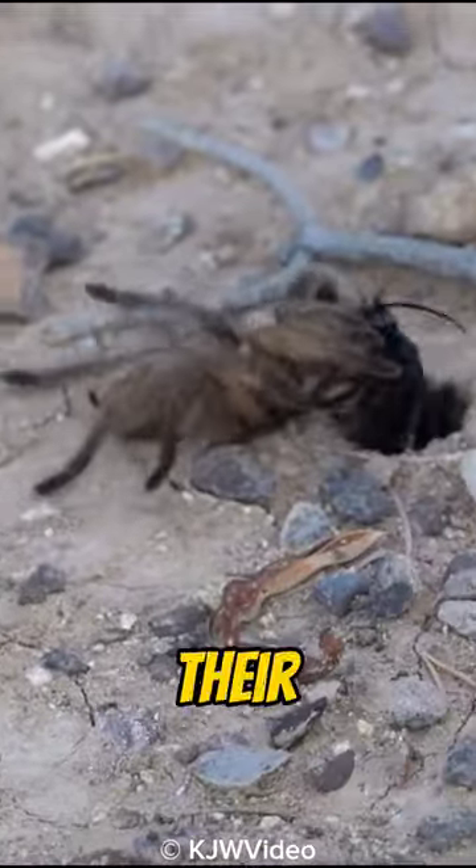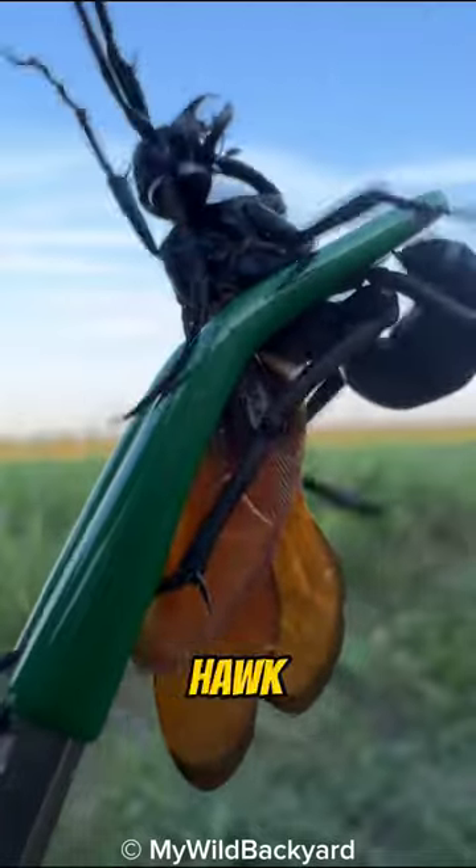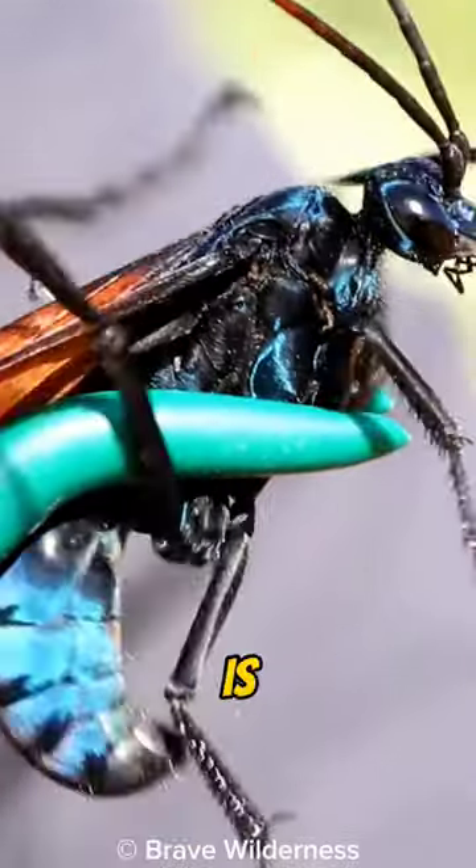This animal often makes tarantulas their food. Meet the tarantula hawk. The tarantula hawk is a parasitoid wasp known for its incredibly powerful sting. The sting of the tarantula hawk is recognized as one of the most painful among insects.